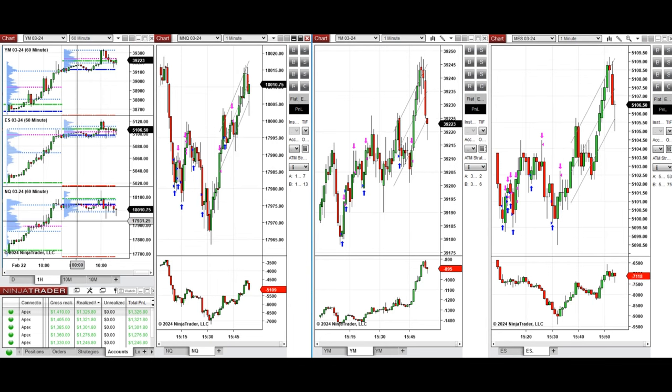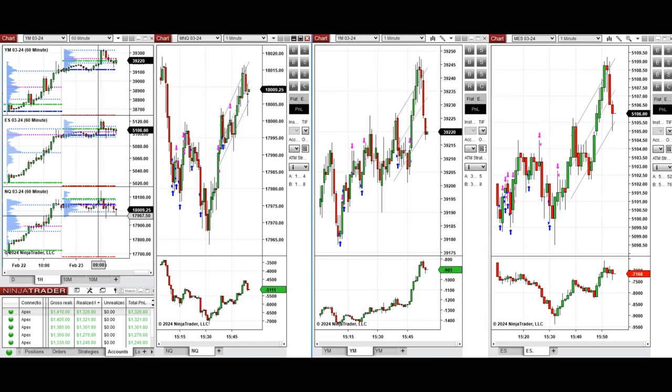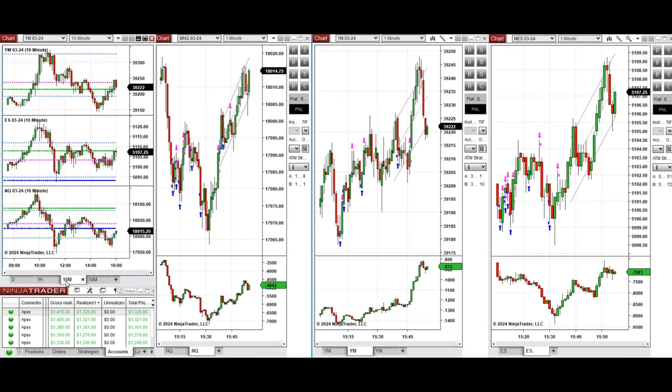If we look at the one-hour macro chart, we see that the price was fluctuating below the previous day close on Nasdaq and S&P 500, and slightly above the previous day close on Dow Jones, and retested this level a few times during the London session.